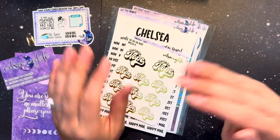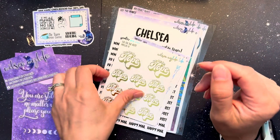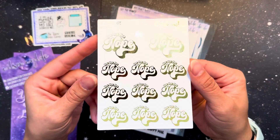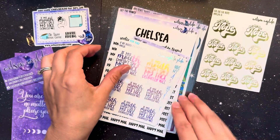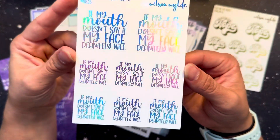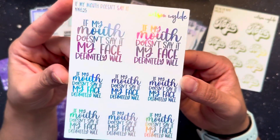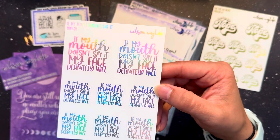This is like my PR order and then some extras, because I always, always, always order extra. So this one is beautiful gold foil — and then this one is purple hollow. Oh my gosh, if my mouth doesn't say it, my face definitely will. This is just way too true.